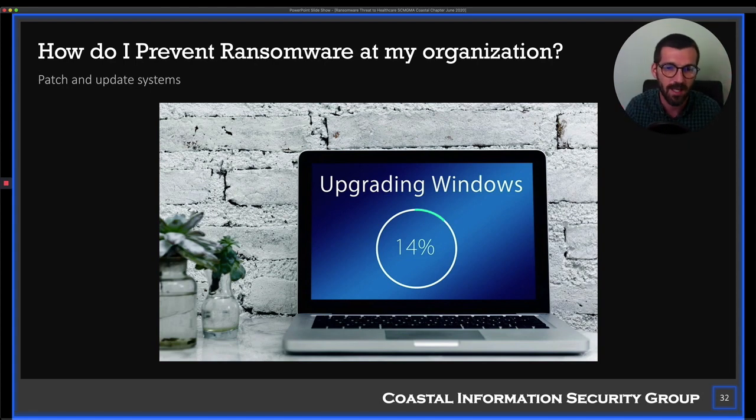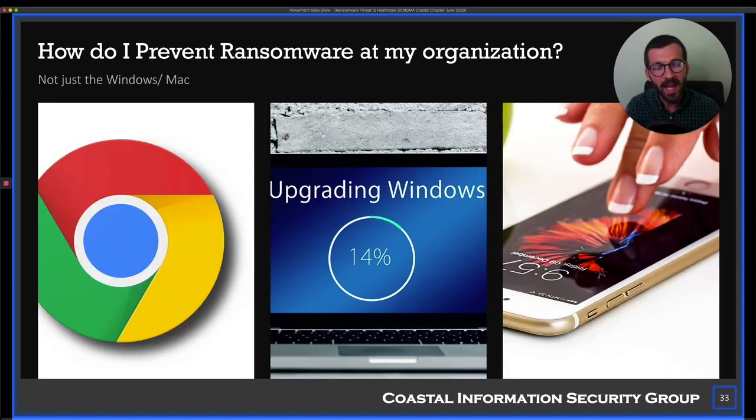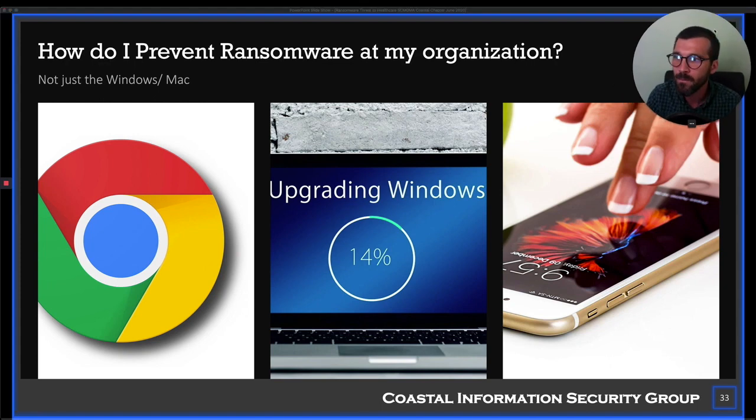And it's not just the operating system. You need to patch web browsers — Chrome, Safari, Firefox. Updating the operating system does not update everything; you have to manage your own applications. Adobe Reader and Acrobat, Java, ActionScript, Flash Player — these are all common attack targets. They don't need to know your username and password; they can just exploit your computer. Patch your systems, ask your IT people to patch theirs, patch your home systems, patch your phones and tablets.